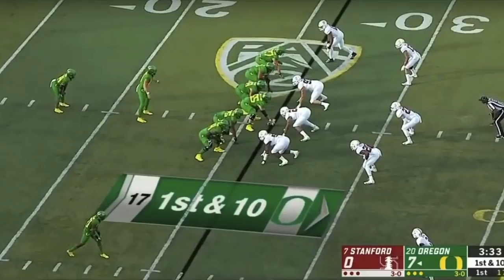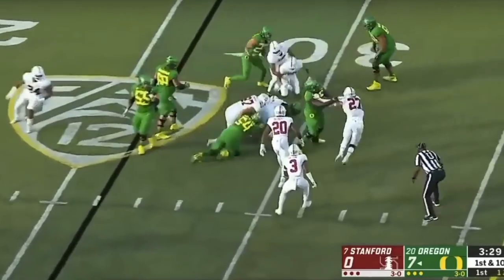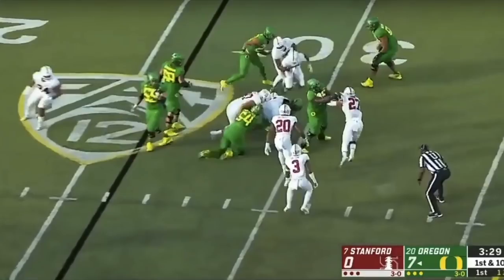As a run blocker, Shane Lemieux is not going to be the most physical mauler type. He's not going to line up head-on and play smashmouth football. He'll use his athletic ability, lateral agility, and be more of an occupy-the-wall type blocker — but that doesn't mean he lacks power. He understands leverage, and here he reach blocks a Stanford defensive end, pushing him out and turning him just enough so he cannot slide back down to stop the run.